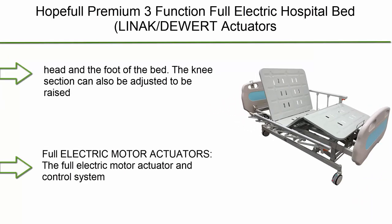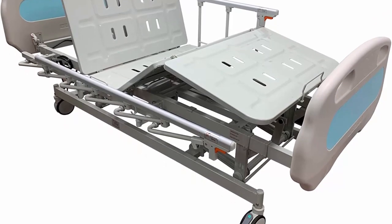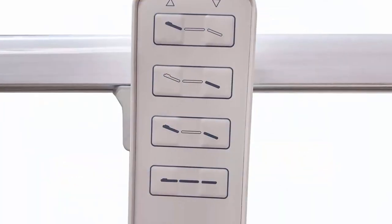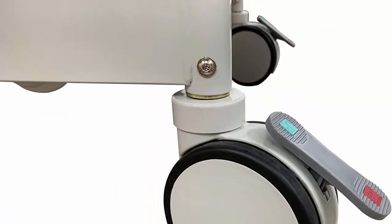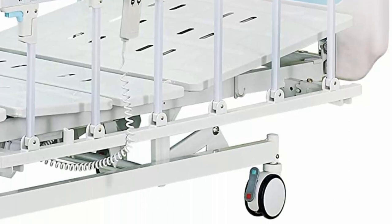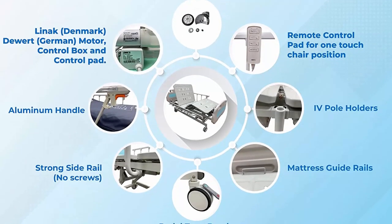Top 6: Hopeful premium 3-function full electric hospital bed with electric motor actuators and controller. The head and foot of the bed can be adjusted, and the knee section can also be raised or lowered. The entire bed can be raised to 30 inches off the ground or lowered to 16 inches. All functions are handled electronically with bedside controls. The full electric motor actuator and control system offers smooth and quiet movements, with controls on the side rails and handheld pendant.